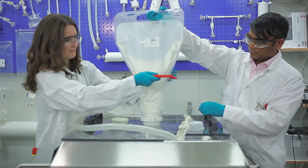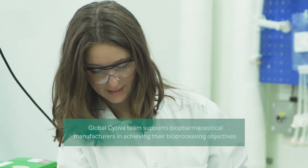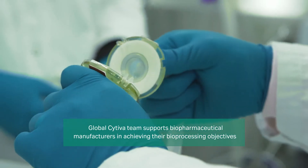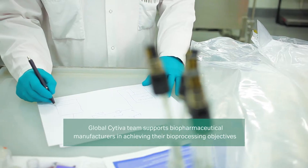I specialize in process economy comparisons between single-use and stainless steel technologies, but I also work on upstream and downstream market support activities and evaluate new technologies. Working with the global Sativa team, my team and I are able to support biopharmaceutical manufacturers all around the world in achieving their bioprocessing objectives.